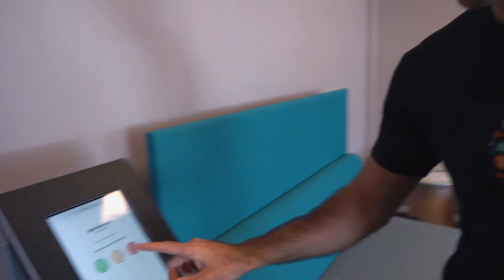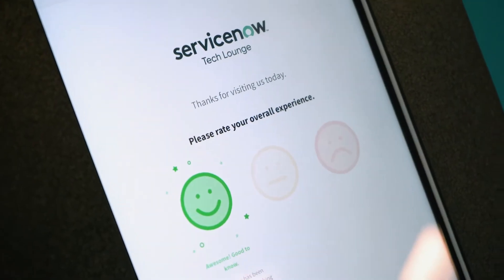On my way out, once I've been serviced, a single one-tap survey allows me to give my sentiment right back to the organization.